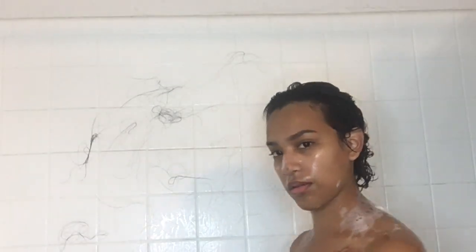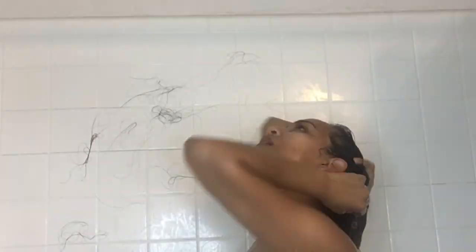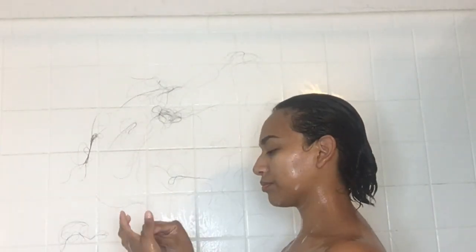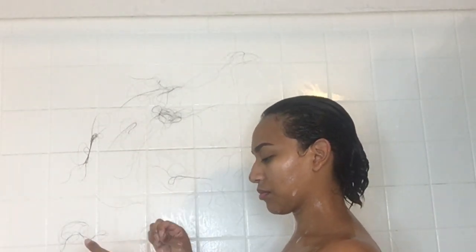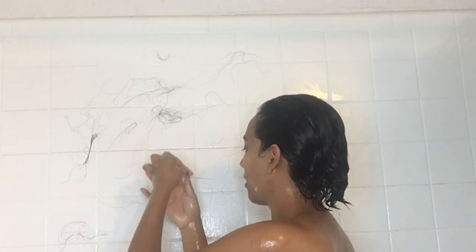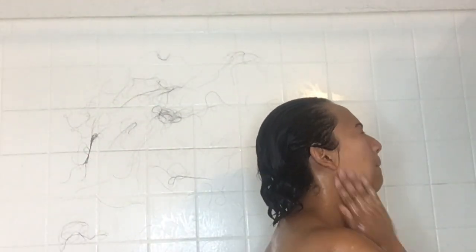After washing my whole body I go ahead and wash my face as well, and then rinse out my hair — but I use cold water, because cold water actually helps with curls and helps with moisture being retained. Cold water closes the hair follicle, which keeps all that conditioner and everything in the hair.